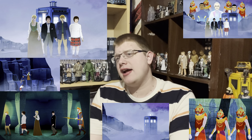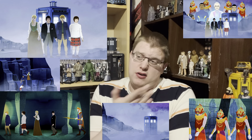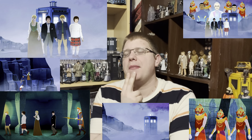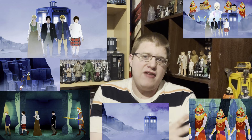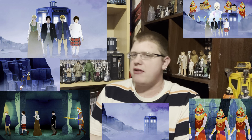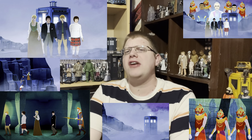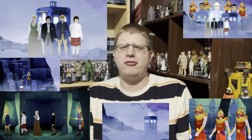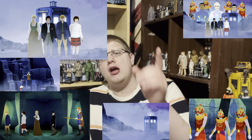The Underwater Menace doesn't have that issue - it's brilliant. I rank it nine out of ten for the black and white version with the two surviving episodes, and nine out of ten for the full colour version. It's a great story - not my favourite animation adaption for Troughton, because that still has to go hands down to The Macra Terror, which I consider to be a masterpiece of an animation adaption for a missing Doctor Who story. Let me know in the comments what you think of The Underwater Menace and whether you prefer watching all four episodes in black and white, with the surviving episodes, or all in colour animation.